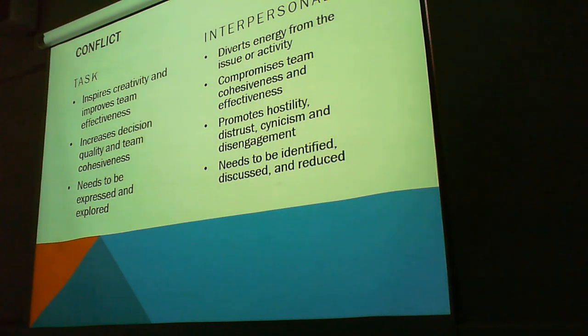If you're going to have a debate with someone over a team decision, it is going to divert energy away from the initial issue. It can compromise team cohesiveness and effectiveness — how well you work together if you're always arguing over small details. And another thing it does is it promotes hostility, distrust, cynicism, and disengagement.